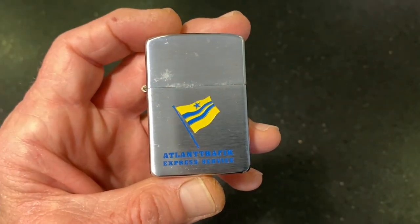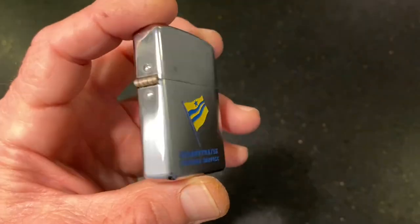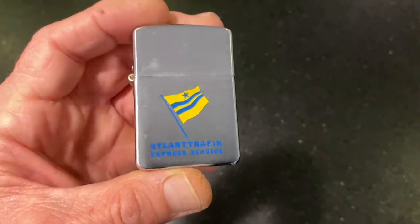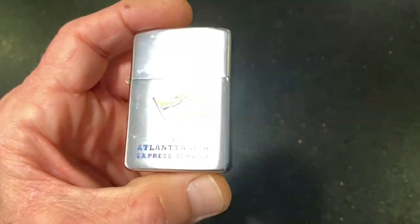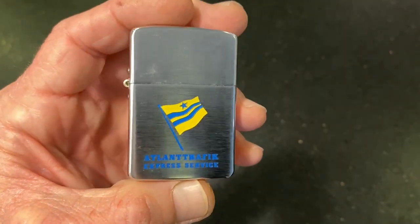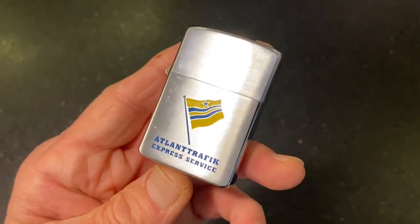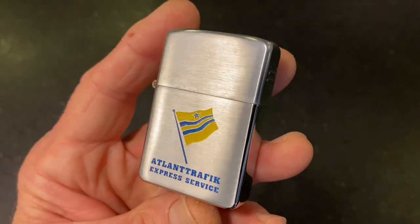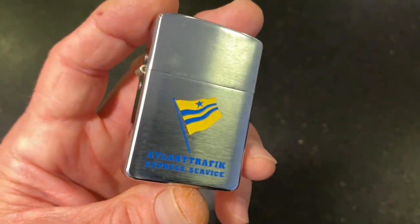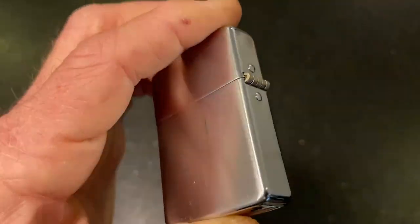But a nice advertising lighter. This is four that I currently have with the painted graphics, but they are all up for sale. This one will be for sale soon — the other three are already listed on eBay in our dependableflame.com eBay store, and this one will be there soon.